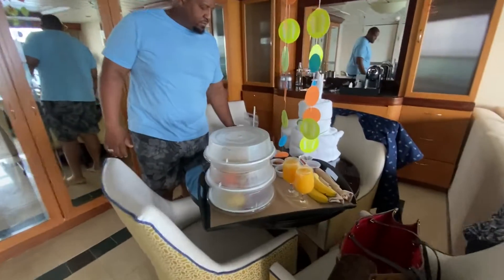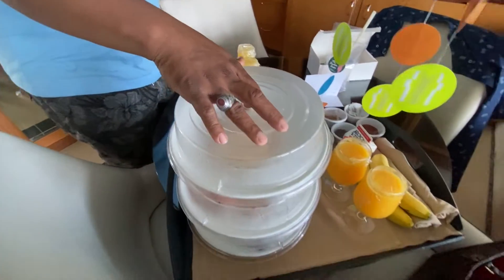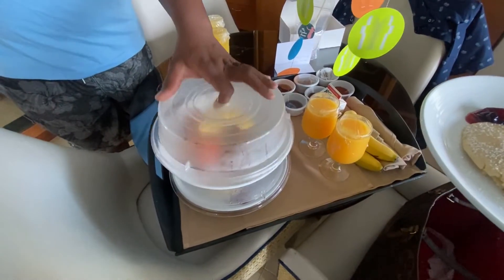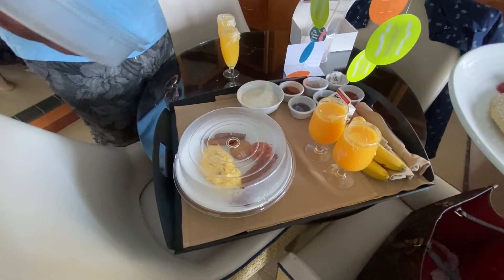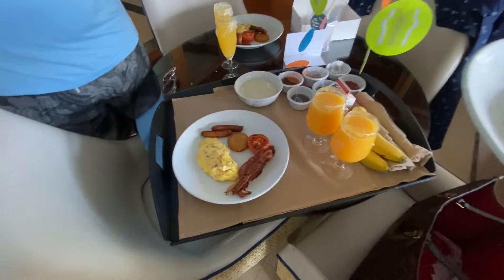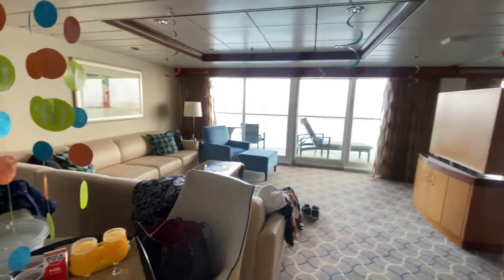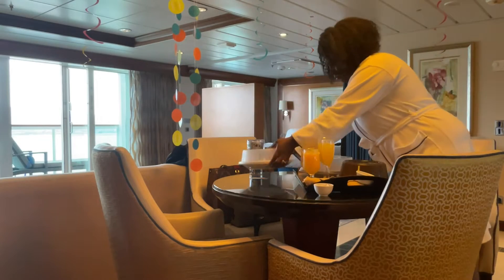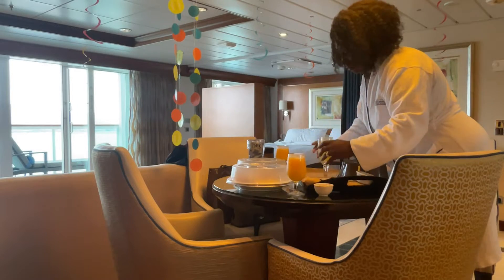Our breakfast is here! Let's see what we got — lift the veils. We have bacon, and here's our omelette. We had breakfast in the room. We could have gone upstairs to the buffet but we didn't want to leave — we were very comfortable in our robes and happy to be in our house shoes just relaxing.